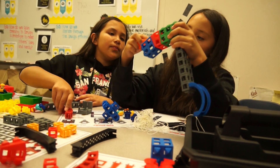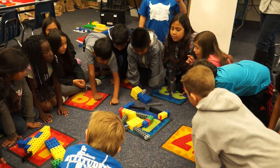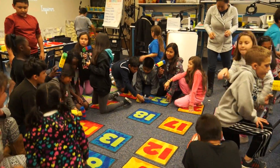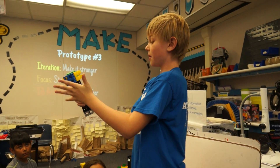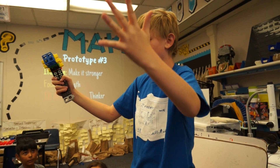With our STEM program, we really want to focus on the process of thinking and engineering instead of just science, technology, engineering, and math in silos. So we really try to emphasize collaboration and critical thinking, creativity, and being able to communicate in a small group setting and also in a presentation setting.